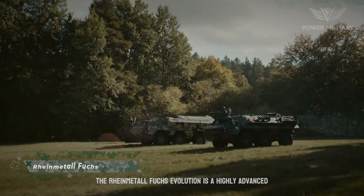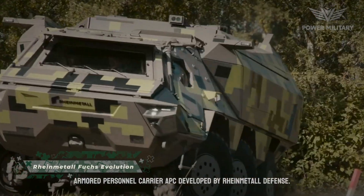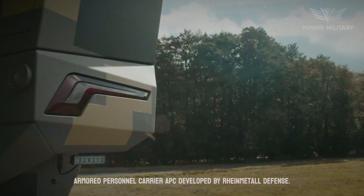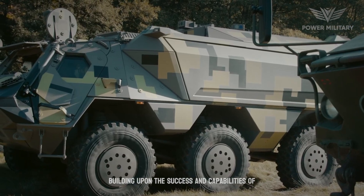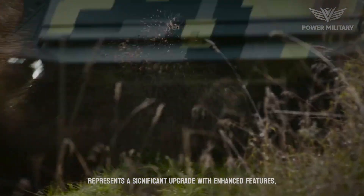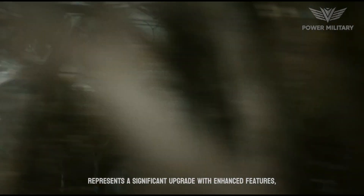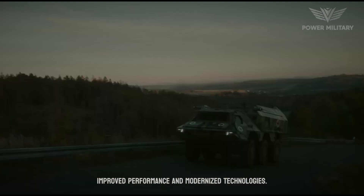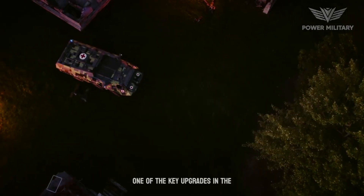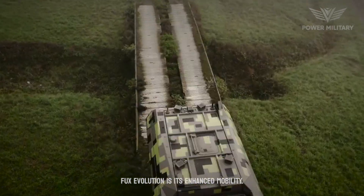The Rheinmetall Fuchs Evolution is a highly advanced armored personnel carrier, APC, developed by Rheinmetall Defense. Building upon the success and capabilities of the original Fuchs APC, the Fuchs Evolution represents a significant upgrade with enhanced features, improved performance, and modernized technologies. One of the key upgrades in the Fuchs Evolution is its enhanced mobility.